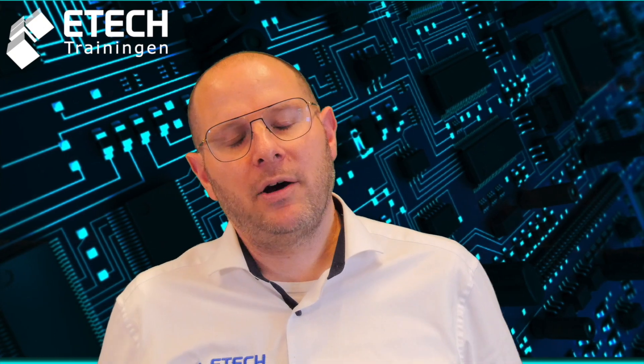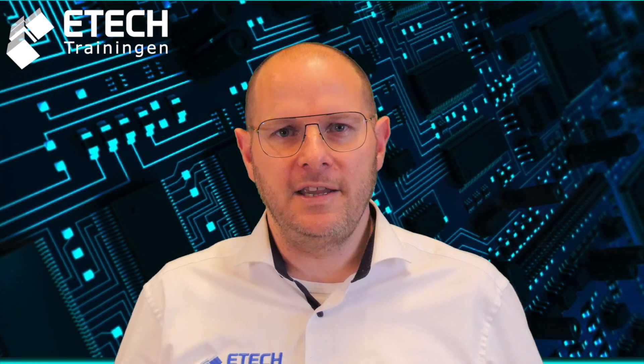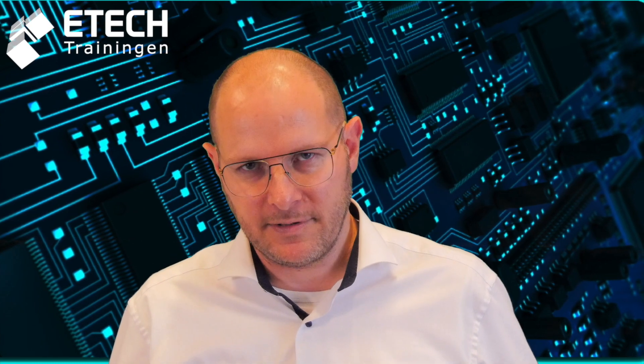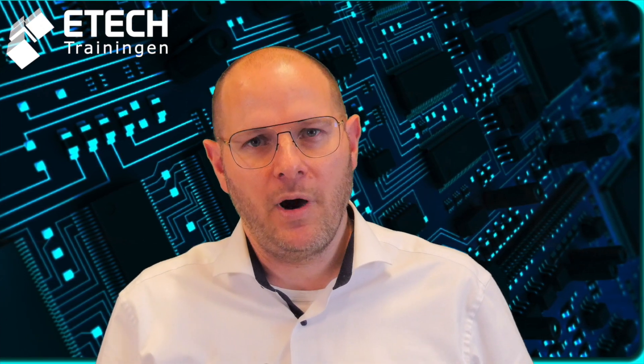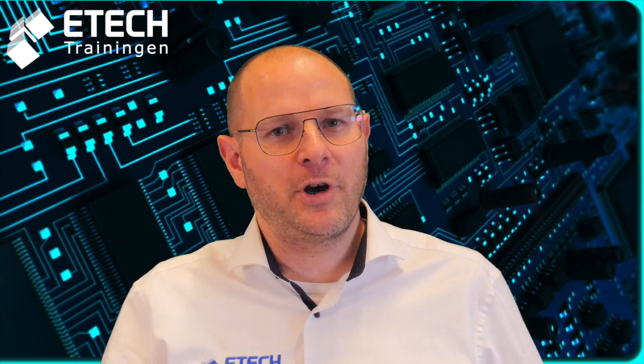So this was our first video about the IPC training and certification programs. In future videos we are going to explain more in detail about the different IPC training and certification programs. If you have a topic, please leave a comment down below and maybe we will make a video out of it. Thank you for watching, don't forget to subscribe and see you next time.